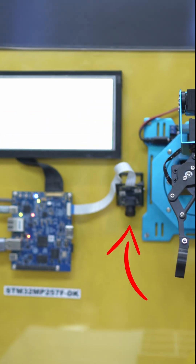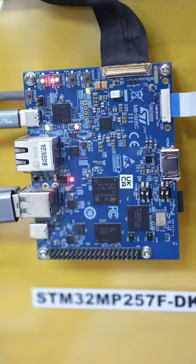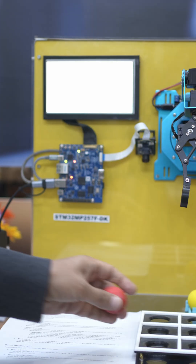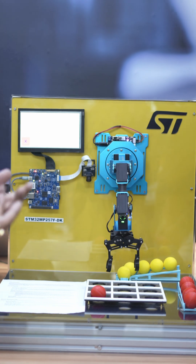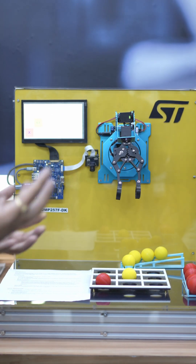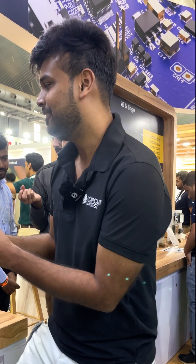What it does is provide a camera interface, which we have demonstrated with our board along with the display and the robotic control. When we put this ball in, it detects the positioning and accordingly takes decisions that the motor control uses to make the robotic arm work. Perfect — so this is very interesting.